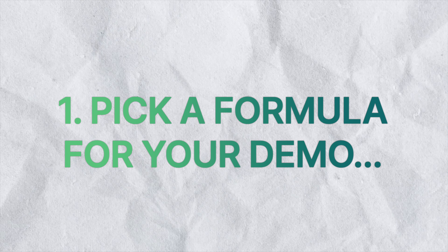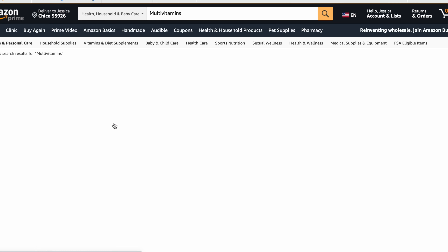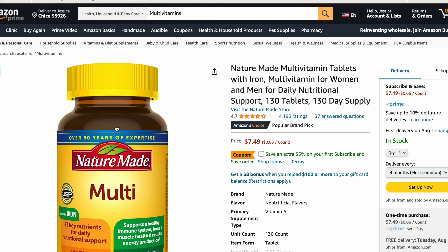The first one is picking a formulation that is appropriate for your specific demographic. This really refers to your sex and your age, because different demographics are going to have different nutritional needs. While there are some formulations that are a once-a-day unisex formulation, they're not going to be as targeted as would really be appropriate.